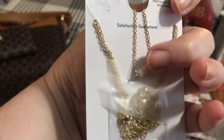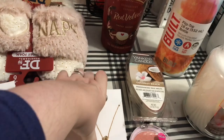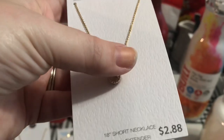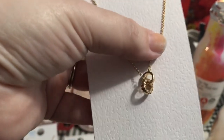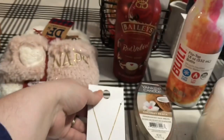And then there it is on the back. And I got this one — it's really pretty and simple too. It was only $2.88 and it's got two little circles: one is plain, the other one's got some stone detailing to it. I just thought those were really, really pretty.